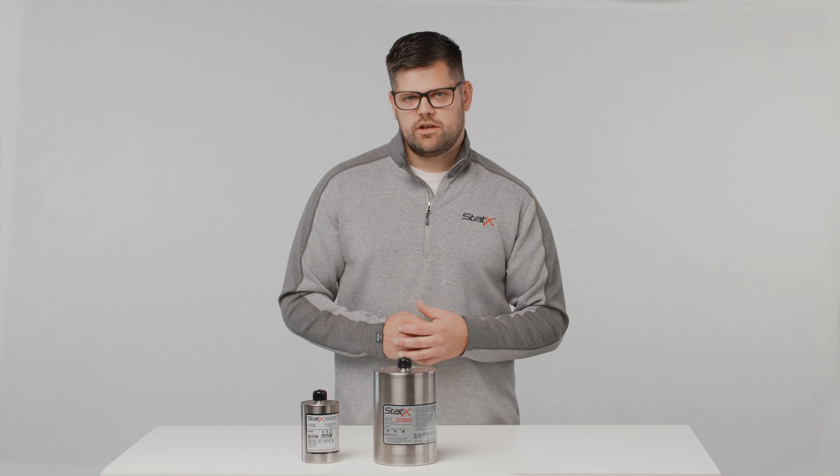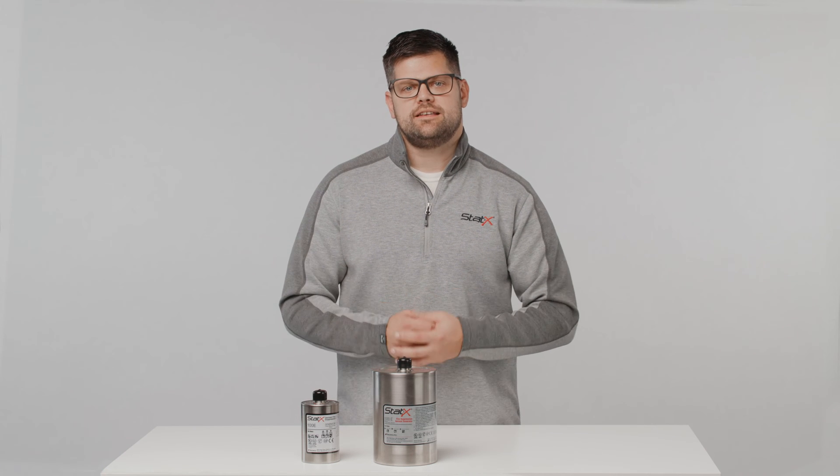Hello, Jason here from Fireway. Today I'm going to show you how to check your date codes on a Statx generator. Our aerosol generators have an installed service life of 15 years, unless they were shipped prior to January of 2020, in which case they have a service life of 10 years. After that time, they will need to be replaced.